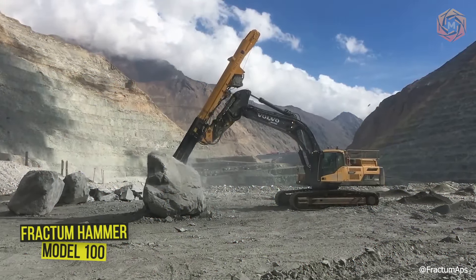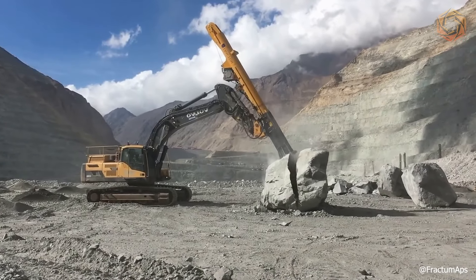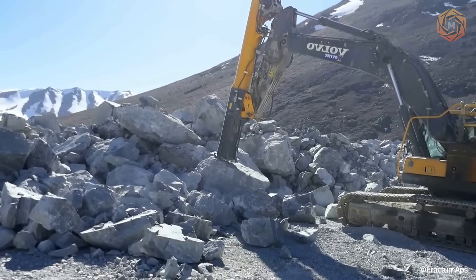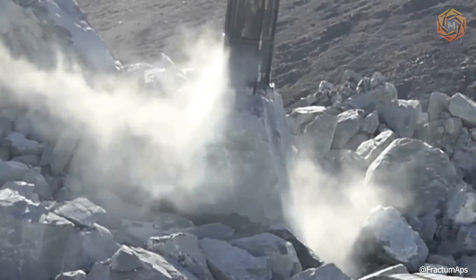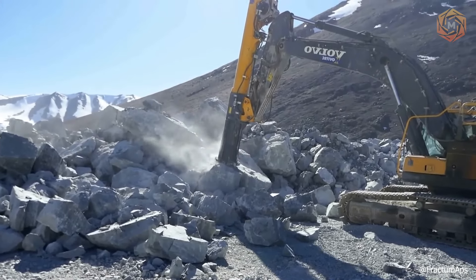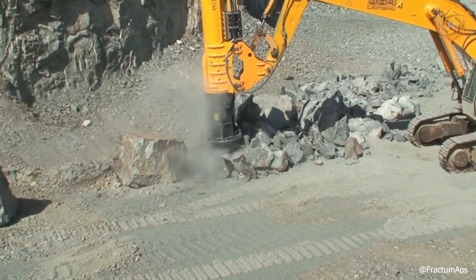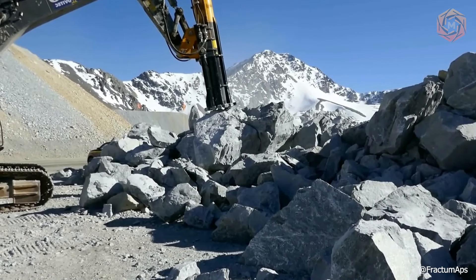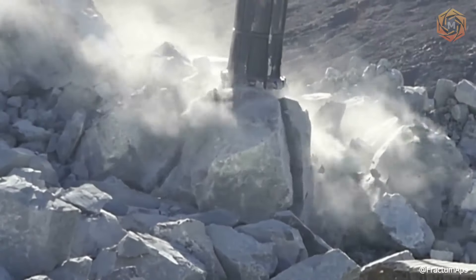The Fractum Hammer model 100 is powered by a Volvo 380 excavator. The impact energy of this hammer is so great that the rock cannot absorb it — the Fractum doesn't even penetrate the rock, it only strikes the surface, and that's enough for effective crushing. Its breaking principle is like a conventional hammer: a strong metal rod is lifted upwards and falls on the material with tremendous force, causing it to splinter. So much impact energy is applied to a small area that the material simply disintegrates. The excavator with the Fractum model 100 can drive itself to each individual stone, eliminating the need to transport large boulders.